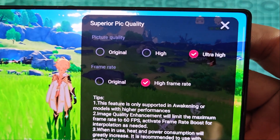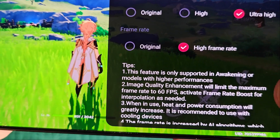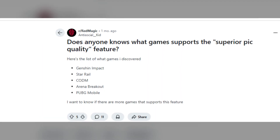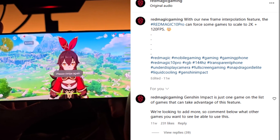In the Chinese ROM, this feature already supports 200+ popular games, achieving 2K resolution at 120Hz with frame fusion to enhance image quality. However, in the global ROM, support is still limited, though Red Magic is actively working to expand the list of compatible games.